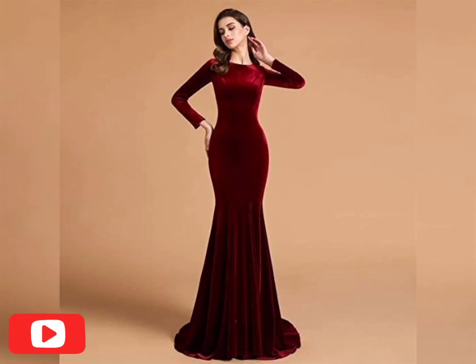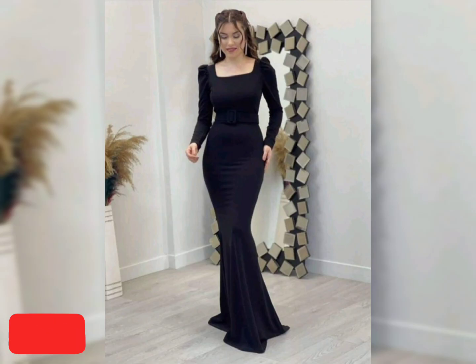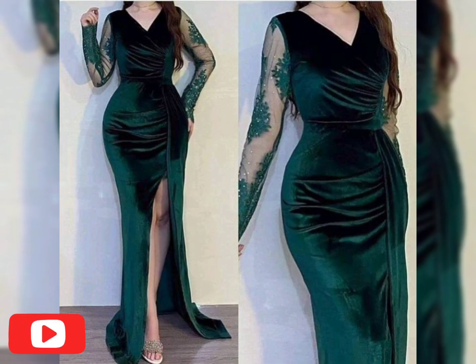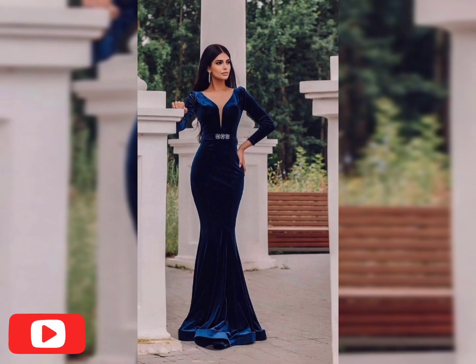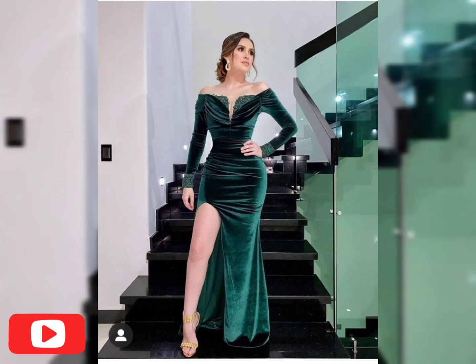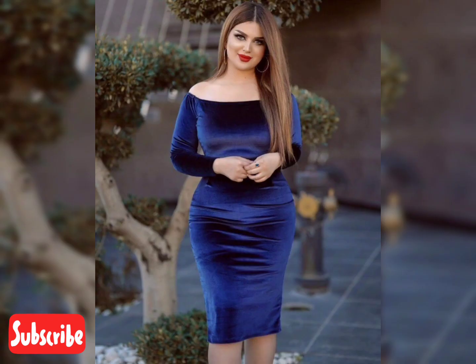Today I am talking about the most beautiful and attractive dresses for all throughout the year. We are talking about beautiful mermaid velvet long gown dresses which are so incredible. You can take ideas from my video and stitch or select them according to your choice, with a number of latest designs and styles.